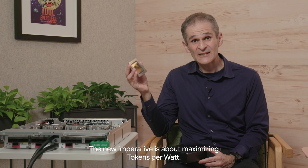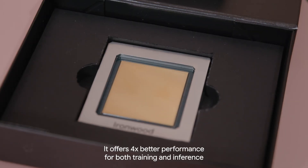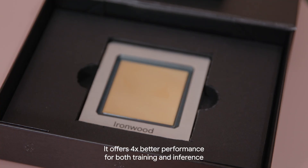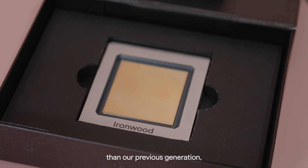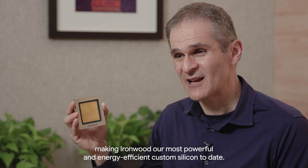The new imperative is about maximizing tokens per watt. Ironwood is our answer. It offers four times better performance for both training and inference than the previous generation, making Ironwood our most powerful and energy-efficient custom silicon to date.